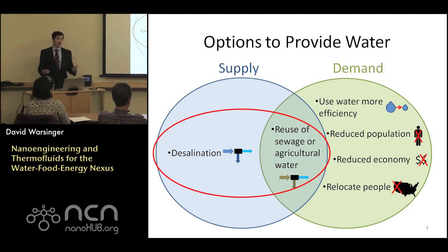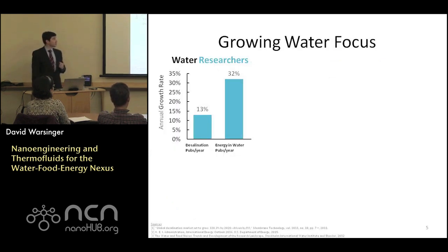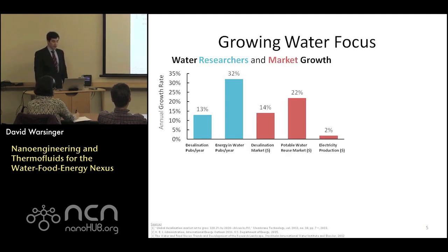In this talk, I'm focusing on increasing the water supply, with some aspects related to energy and food as well. Water research has had growing publications per year at an astounding rate — 13% and 32% for energy-water and desalination respectively. The market growth has also been very rapid. The desalination market globally is growing around 14%, and the potable water reuse market using desalination membranes is growing even faster. In contrast, global electricity production is growing by 2050 at only around 2% annually.